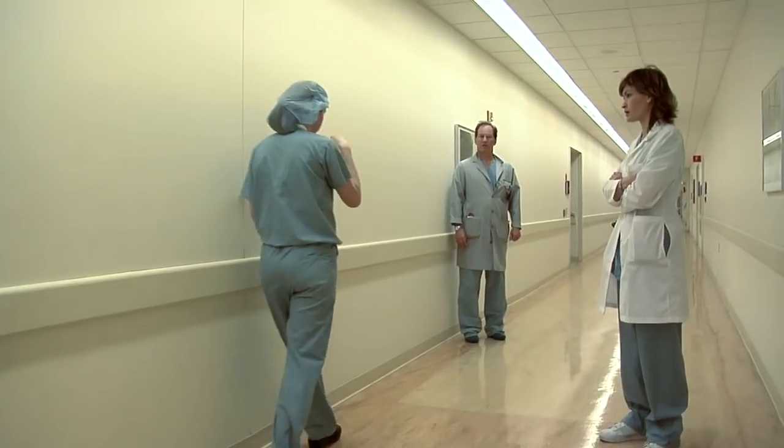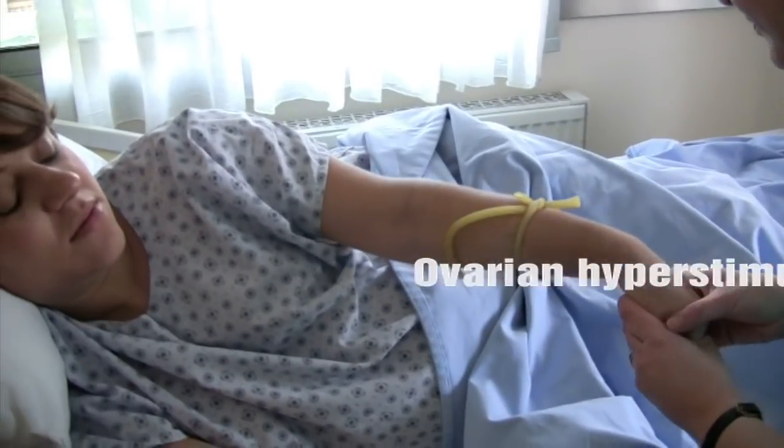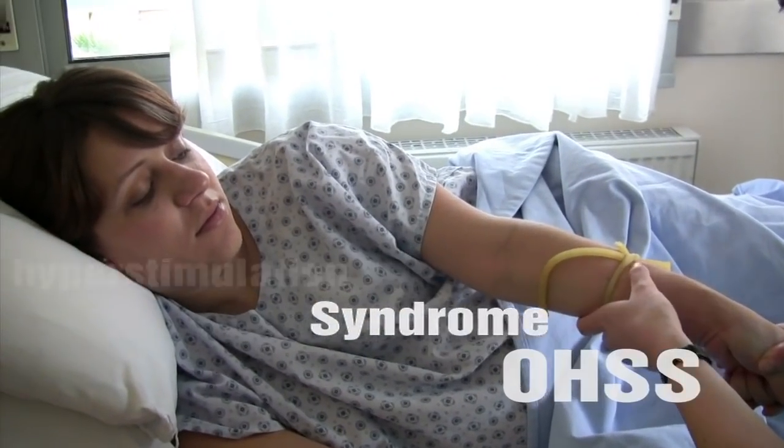I'm actually just back from London where I attended an international conference on natural cycle minimal stimulation IVF. For two days I listened to world-class fertility specialists and embryologists from all over the world talking about how dangerous the drugs are that they use on women for fertility treatments. We don't know the long-term effects of taking these medications yet. In terms of long-term studies on these drugs — there are none. One of the dangerous conditions that doctors are becoming increasingly aware of is ovarian hyperstimulation syndrome, or OHSS.